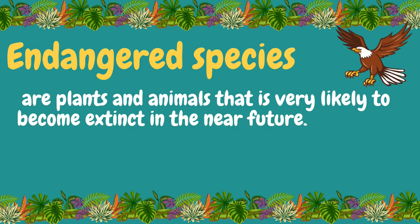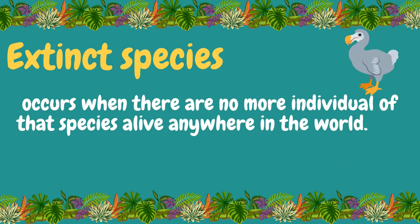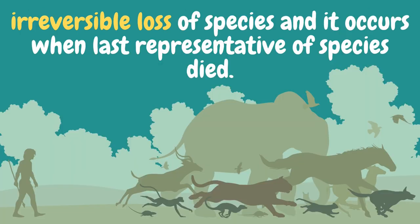Endangered species are plants and animals that are very likely to become extinct in the near future. Can you think of some species that are endangered in the Philippines? While extinct species occurs when there are no more individuals of that species alive anywhere in the world. Can you give some species that are already extinct? Species extinction is the irreversible loss of species, and it occurs when the last representative of a species dies.